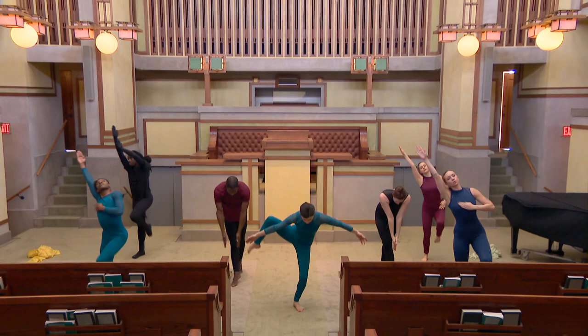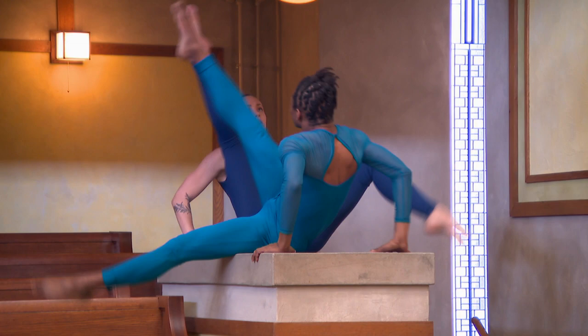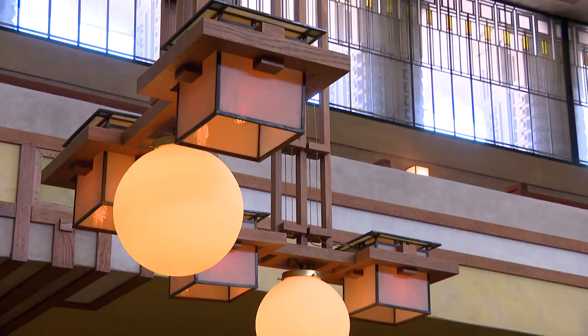There is choreography in the sanctuary. At Unity Temple, dancers rehearse in an active church that is also a National Historic Landmark. What happens when people come into the space is they really respond to the nod to nature and light that Frank Lloyd Wright put into the space, and then also the sense of order.